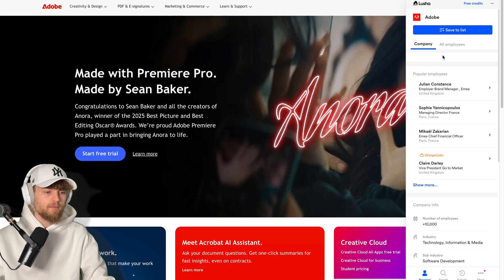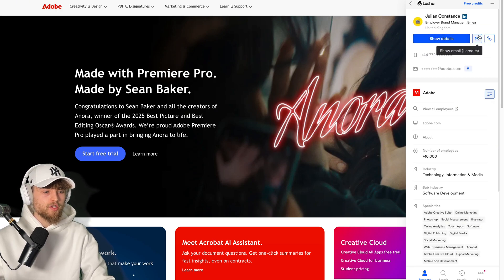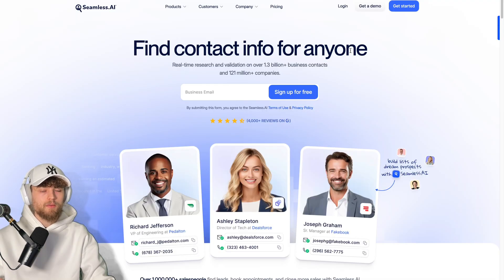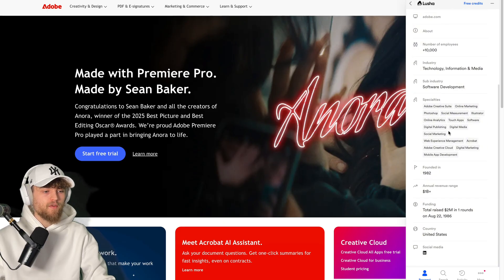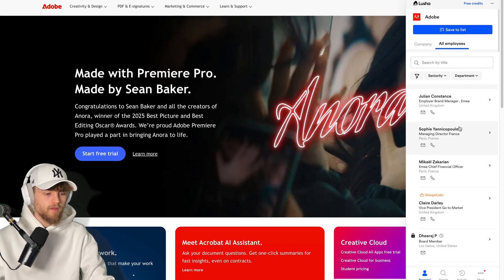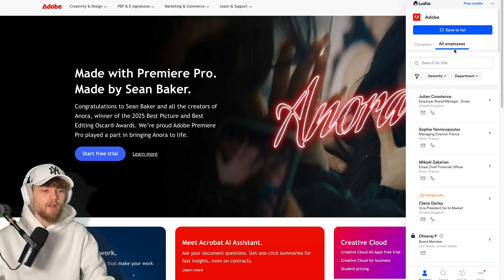Lucia also has a Chrome extension. When you're on a website like Adobe, you see a company overview — very nice for researching — plus an employee list. You can click on a contact, hit Show Details, and see the email, phone number, or complete details. I do like Seamless.ai's Chrome extension more since it shows the full contact profile with one single credit, but Seamless has no outreach functions. Still, Lucia's Chrome extension is clean — great for an SDR who wants to research employees, save contacts to a list, and create a sequence.